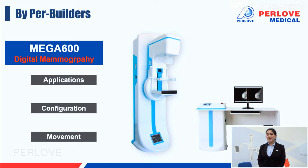MEGA 600 has a specially designed large-sized flat panel detector of 24 by 30 cm, specially designed for mammography use. MEGA 600 also has great ergonomic design and a smart control system, which will be of great help for both patients and operators. Now let's enjoy the video together.